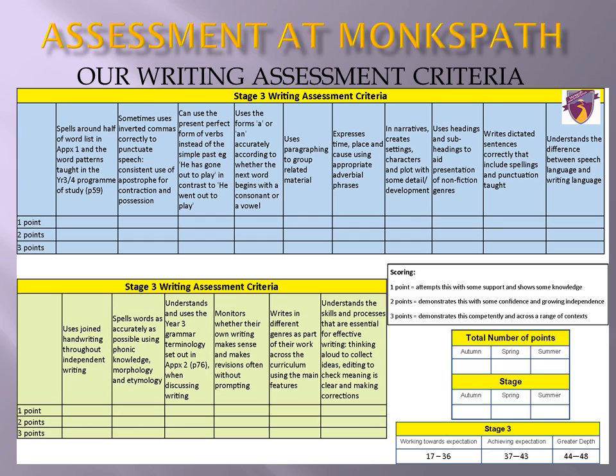The targets for writing, which you have already been sent and can be found in the children's books, will give you detail of all the expectations in this area. To be considered to be working securely at this stage, pupils need to be able to demonstrate that they can meet nearly all of these targets independently and consistently across a range of writing. Please bear in mind that these are the expectations for the end of Year 3 and are not expected to be fully developed now. The curriculum in Year 3 builds upon the foundations formed by the pupils' work in Year 2, and in some areas then makes considerable leaps in expectations.